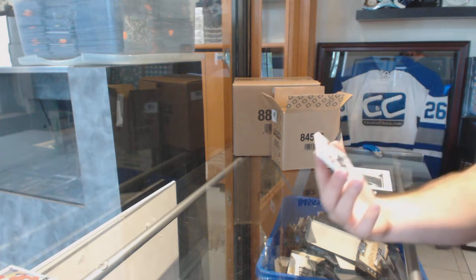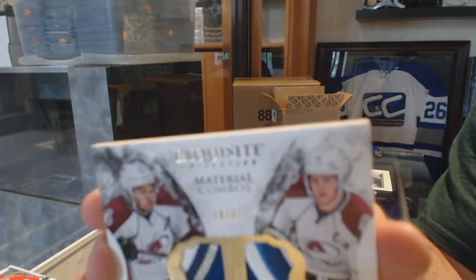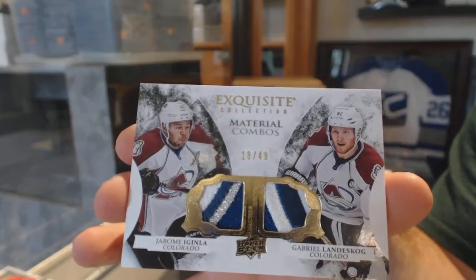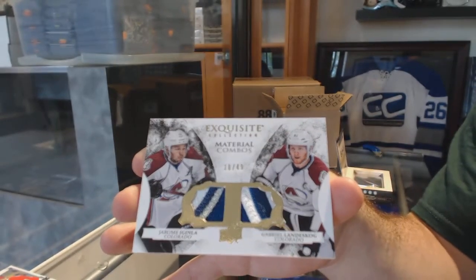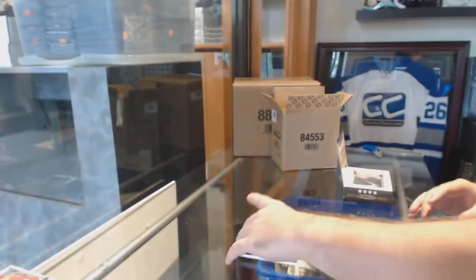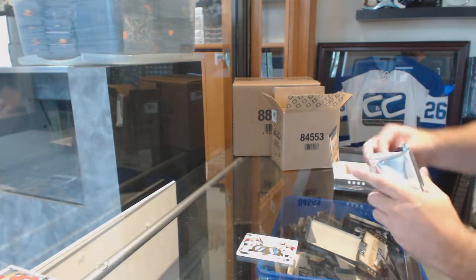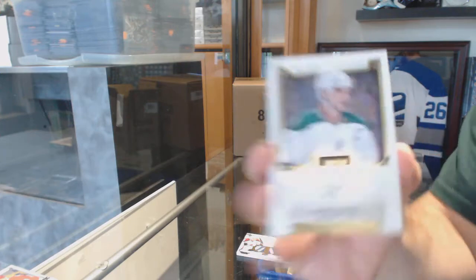A dual exquisite patch, numbered to 49, for the Colorado Avalanche — Landeskog and Iginla. Exquisite dual patch, numbered to 49. For the Dallas Stars, Jamie Benn.